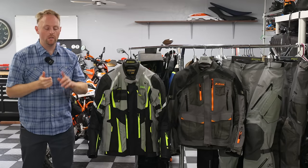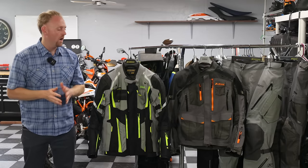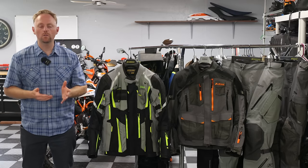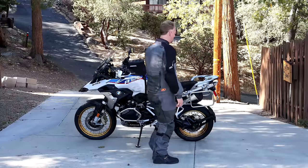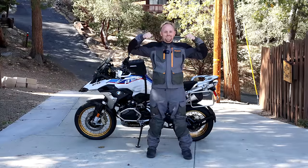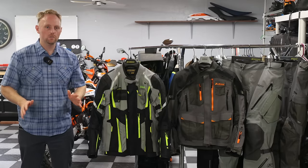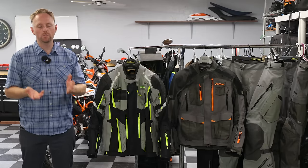A couple things before I jump in. One is that I am not sponsored by Klim. I do receive a discount on Klim products, but I receive a discount on lots of other riding gear and parts from other companies as well because I work in the motorcycle industry, but I don't have a riding gear sponsor, so I'm pretty unbiased when it comes to reviewing the gear.